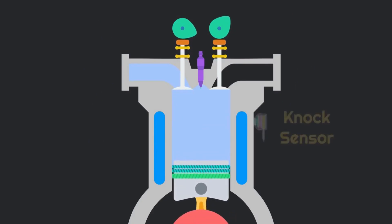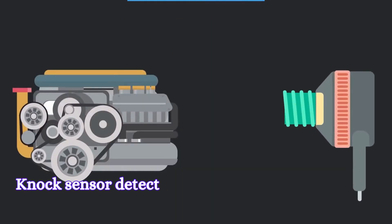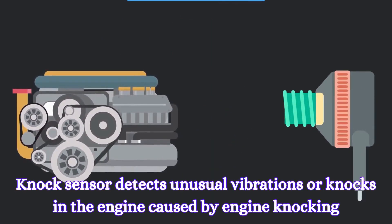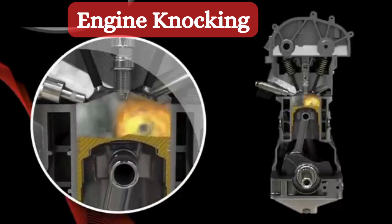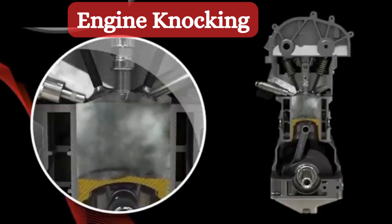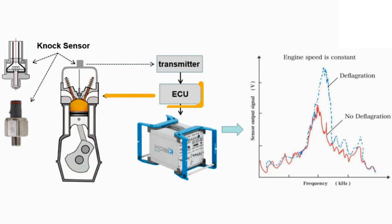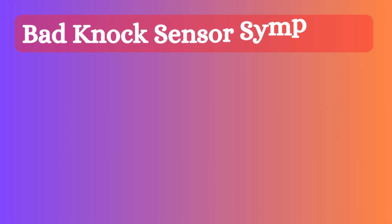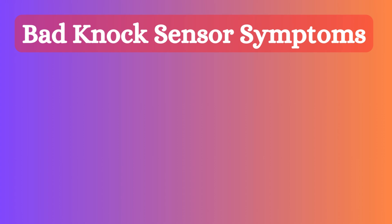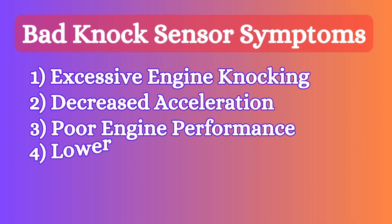Six: knock sensor. The knock sensor is usually located on the left side of the engine block, just below the intake manifold. It detects unusual vibrations or knocks in the engine caused by engine knocking. Knock occurs when the air-fuel mixture ignites prematurely, leading to inefficient combustion and potential engine damage. If the sensor detects knocking, it sends a signal to the ECU to adjust the ignition timing and prevent knocking. A healthy engine is a quiet engine, and the knock sensor ensures that. When the knock sensor becomes faulty, it produces symptoms including excessive engine knocking, decreased acceleration, poor engine performance, and lower fuel efficiency.